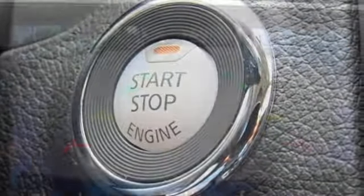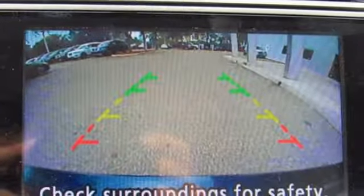The Advanced Drive Assist Display makes it easy for you to get info quickly, compiling it in one easy to see location. Steering wheel audio controls and Bluetooth allow you to focus on what matters most, you and your precious cargo.